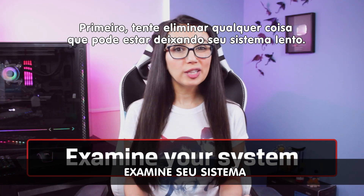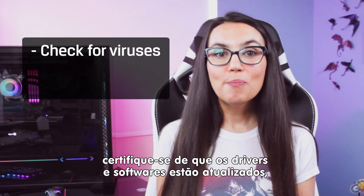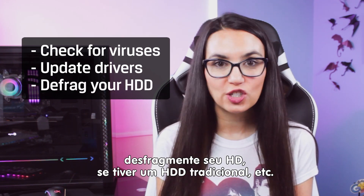First, try to eliminate any other hiccups that could be slowing down your system. Check for viruses and malware, make sure drivers and software are up to date, defrag your hard drive if you have a traditional HDD, etc.